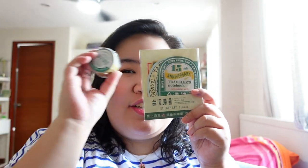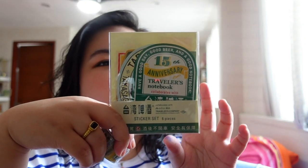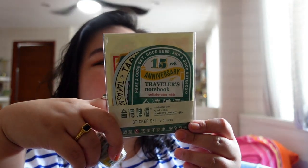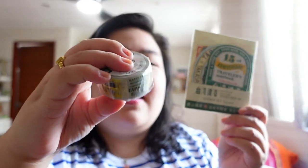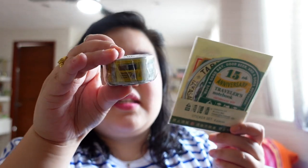Another thing that was from Eslete was the Taiwan Beer edition items. I can't find these in Manila anymore — I don't know anyone who's still selling them — so I got one set and then another set of the washi tape, because it's really one of my favorite washi tapes. The yellow and green is so vibrant and bright, and I use it with a lot of things.